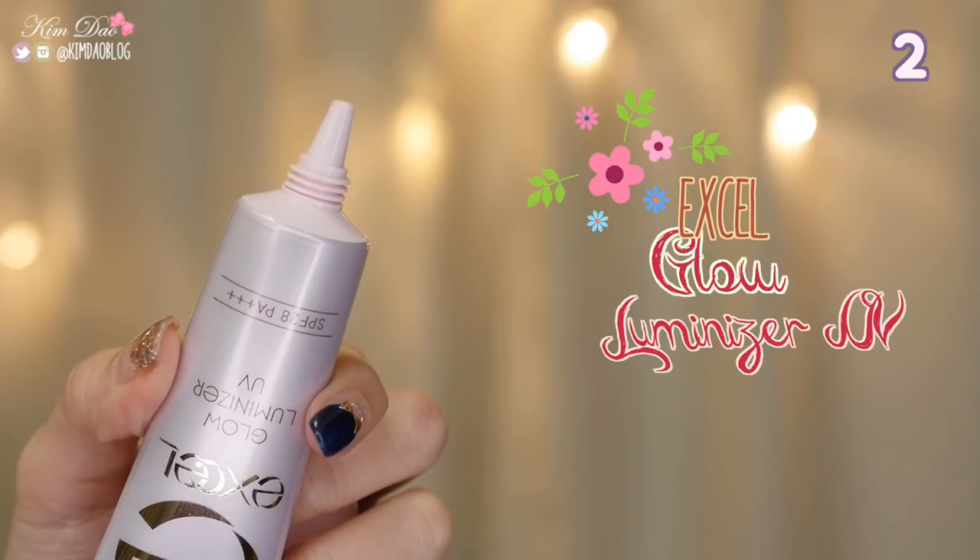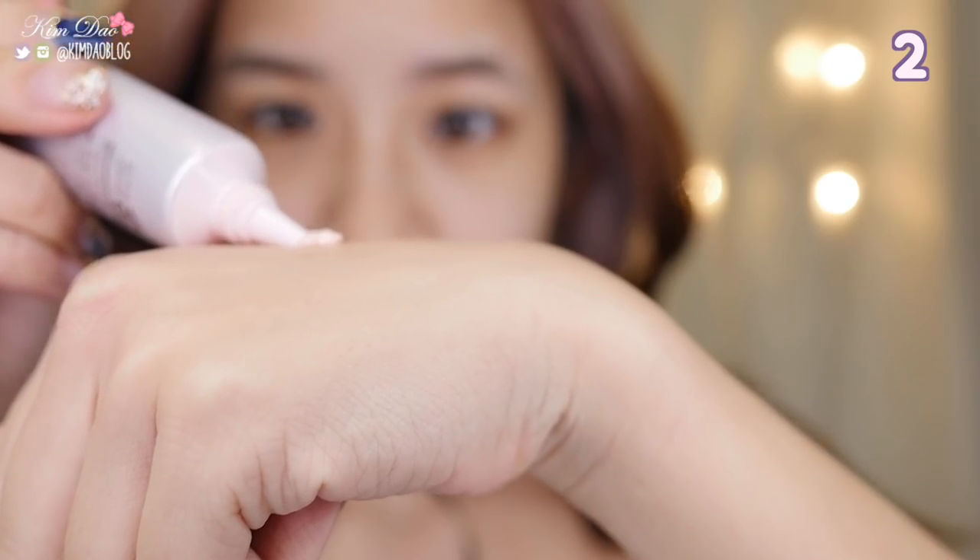Excel Glow Luminiser UV. For those that love that dewy makeup look, this is the product to use. The base gives you glowing skin but it is also very subtle. For a natural glowing skin look, this item is perfect.